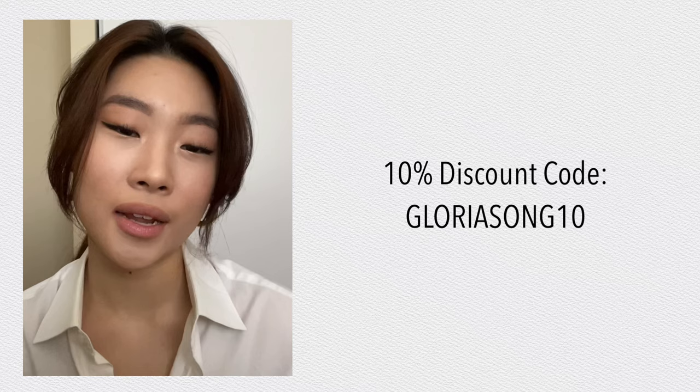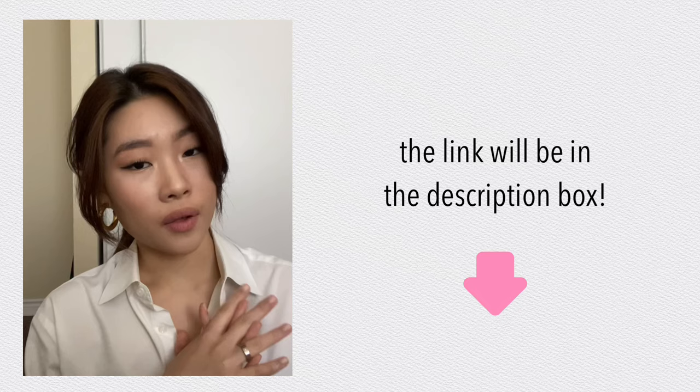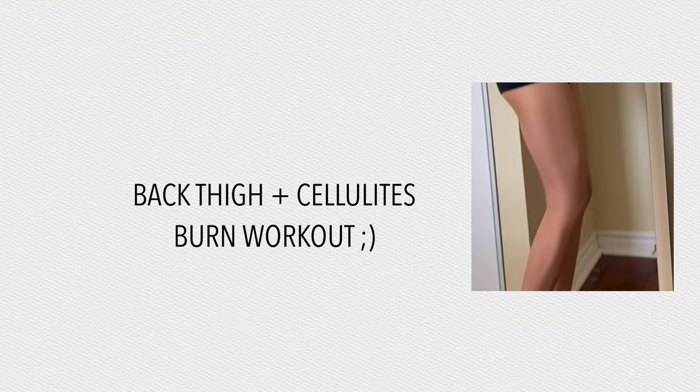If you guys are willing to try them, definitely check them out — I'm going to leave the link in the description box. I also have a 10% discount code so you guys can save some money. It's a good product and you also get to save — I'll leave everything in the description box so definitely go check it out, and I will see you guys in my next clip.